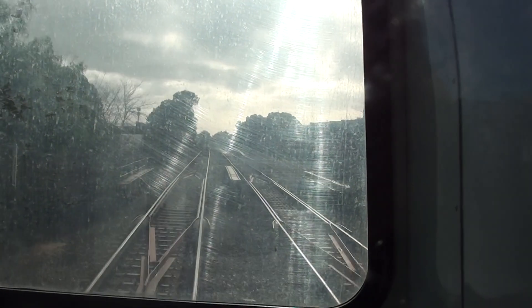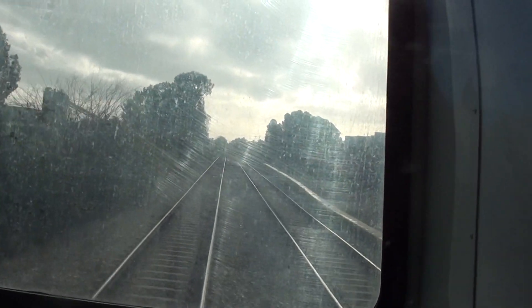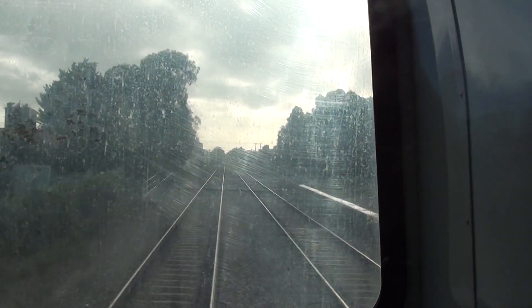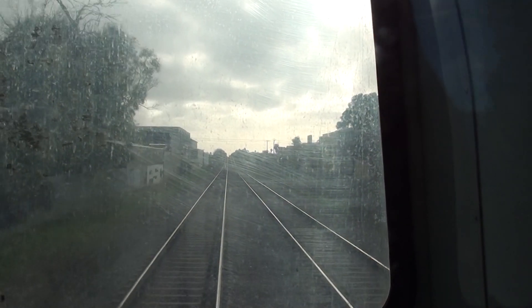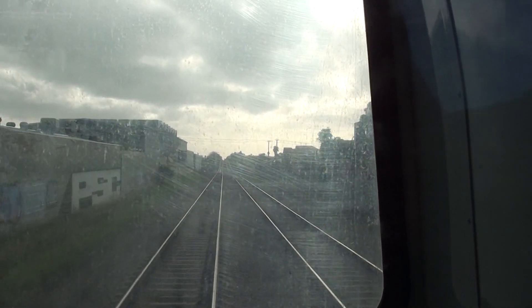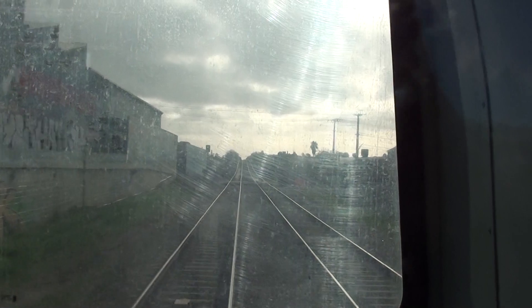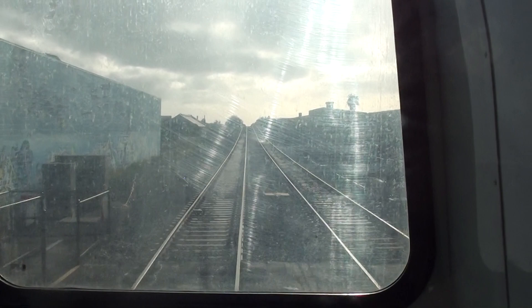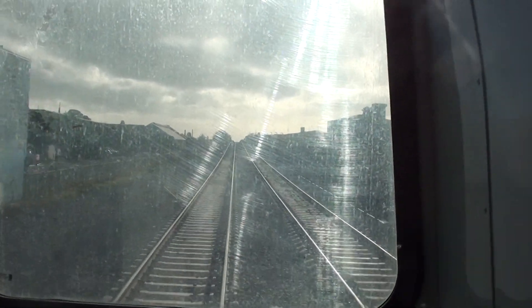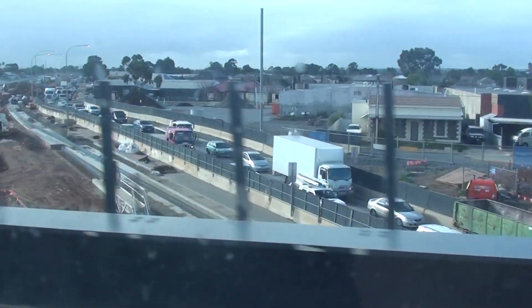Just going over an existing overpass — the train goes over the railway line. We're coming up to the Coghlan Street level crossing which will be retained for this new Torrens Junction and Torrens to Torrens development. This is Coghlan Street junction coming. We're now about to go over the rail overpass over the South Road.